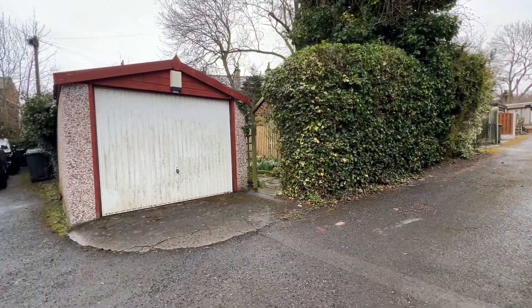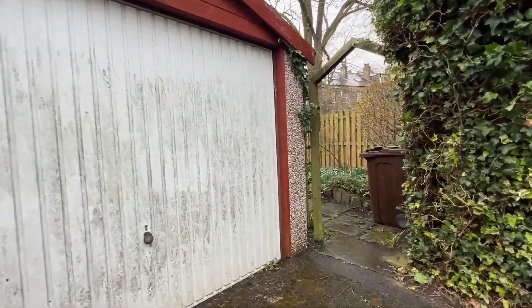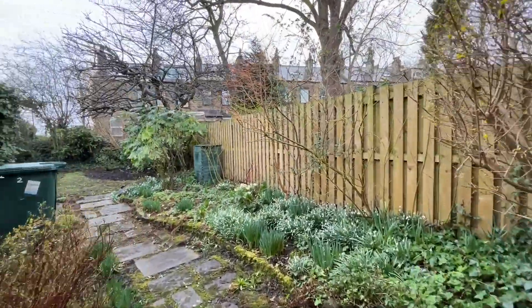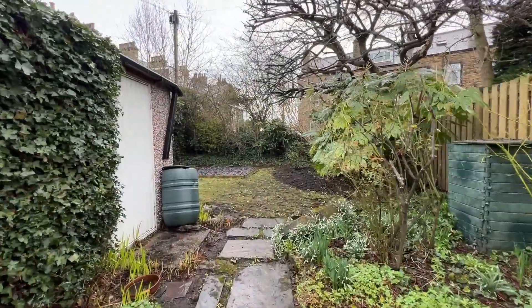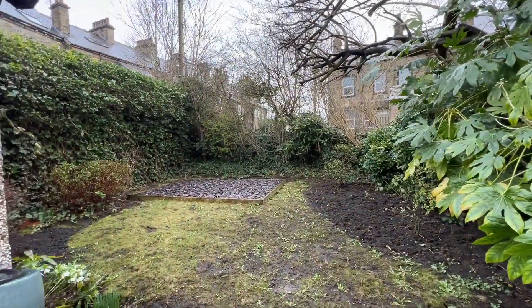A real feature of this property is the garage, which is included. Beyond that there's a further garden area to the rear of the garage — again very pleasant and quite an unusual find to have this with a terraced property. It extends into this area here.